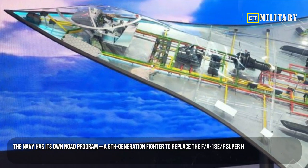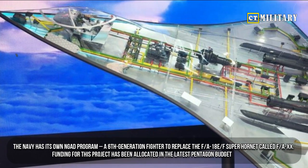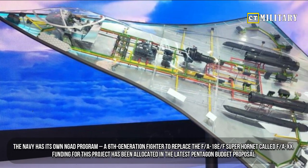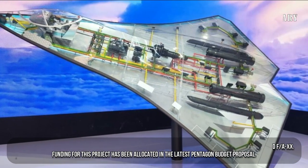The Navy has its own NGAD program — a sixth generation fighter to replace the F/A-18 E/F Super Hornet — called the F/A-XX. Funding for this project has been allocated in the latest Pentagon budget proposal.